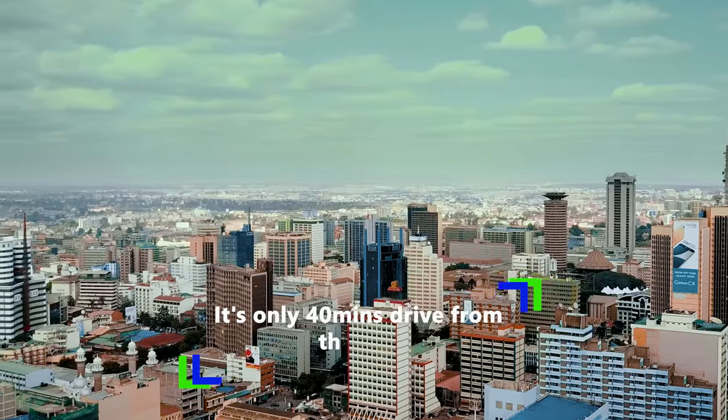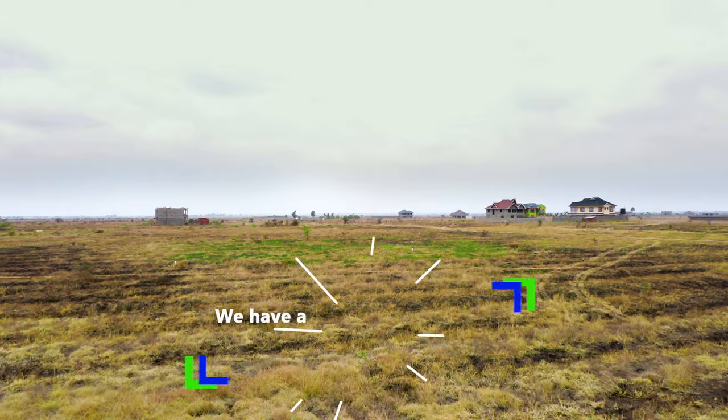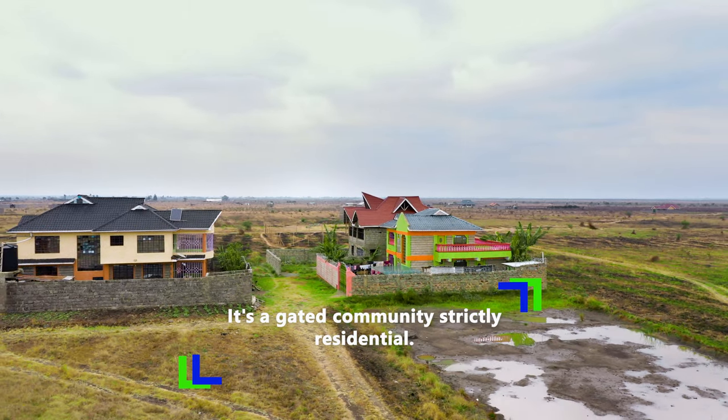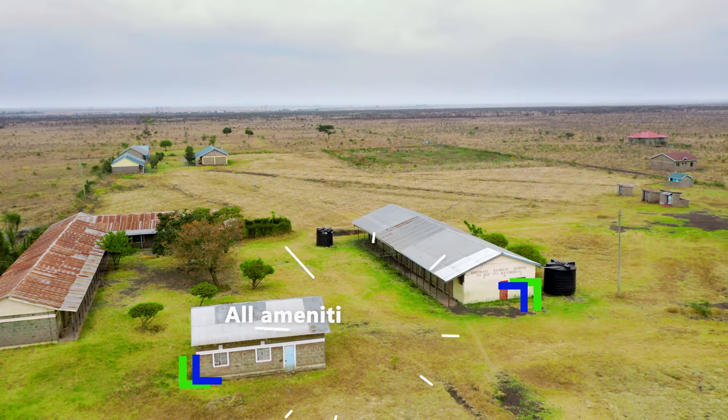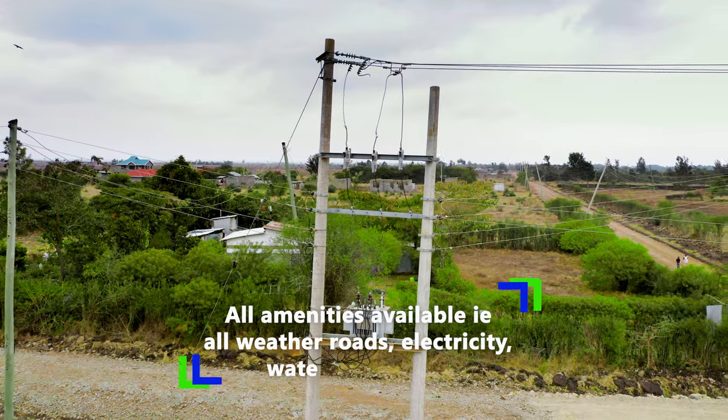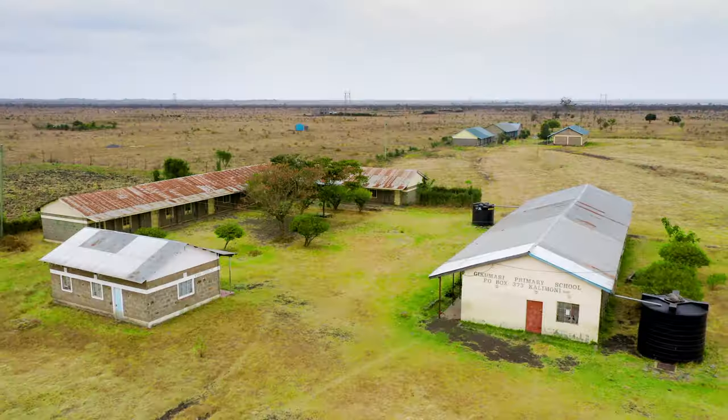It's only 40 minutes drive from the CBD. We have a flexible payment plan for you. It's a gated community, strictly residential. All amenities available — all weather roads, electricity, water and schools.